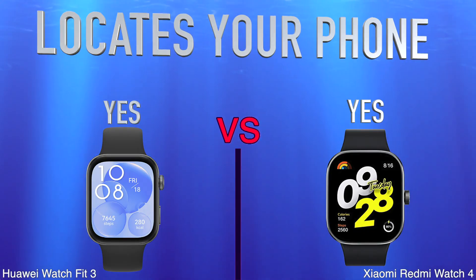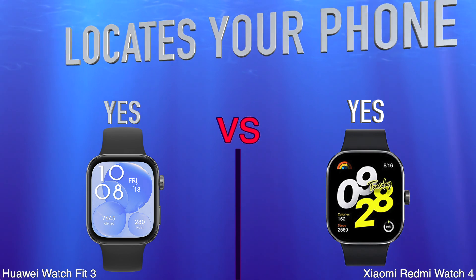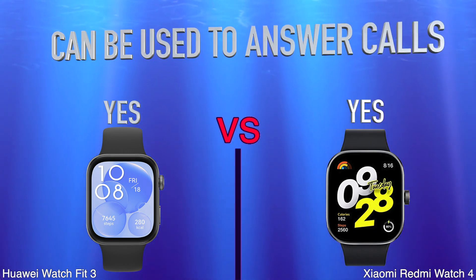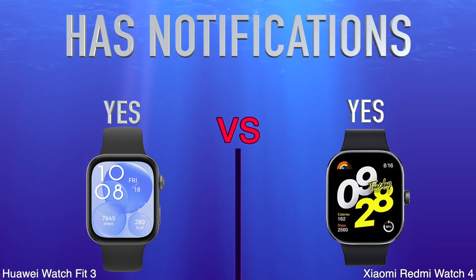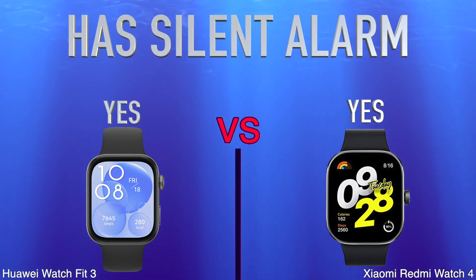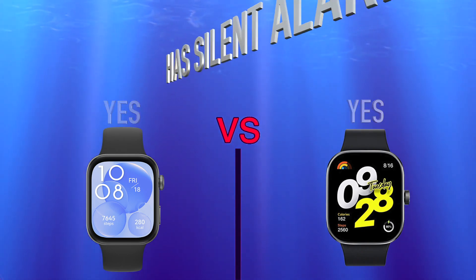More: locates your phone, can be used to answer calls, has notifications, has silent alarm.